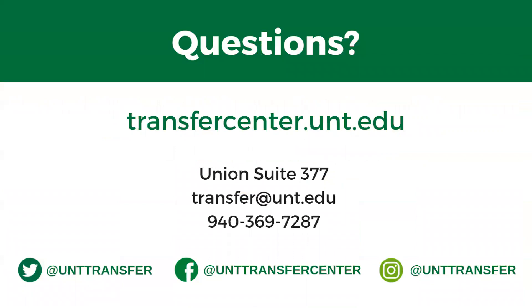If you have any questions at all, please feel free to reach out to us. Our office is located in Union 377. Our email is transfer@unt.edu and our phone number is 940-369-7287. Before you log out, open up your phone and give us a follow on social media — our handles are at the bottom. I really appreciate you taking time out of your day to listen to this presentation. Welcome to UNT and go Mean Green!